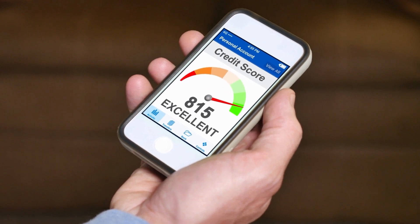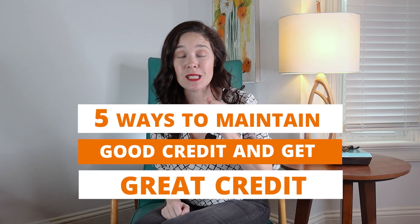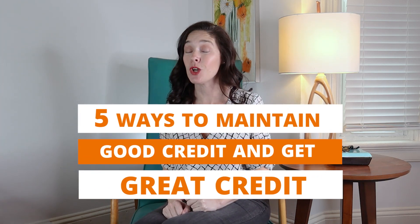Having a good credit score is imperative if you want to buy a home, but having a great credit score can literally save you hundreds of dollars every month because it's going to have a major impact on the interest rate that you qualify for when buying a home. Here are the top five ways to maintain good credit and get great credit.